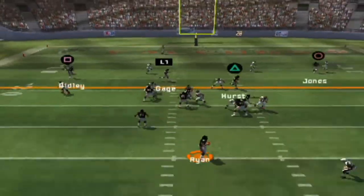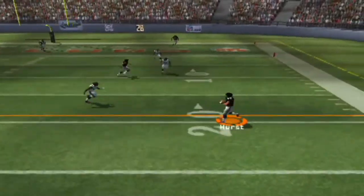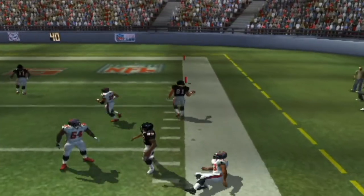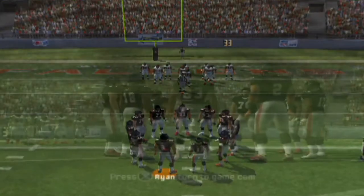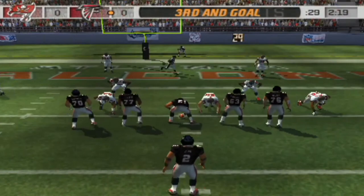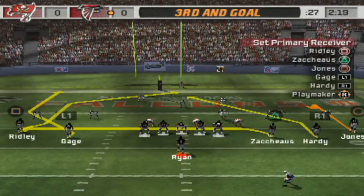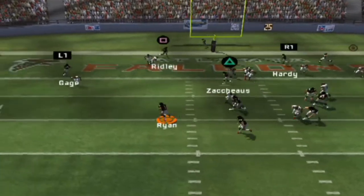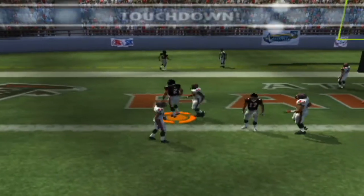They'll go with a play fake. Rosen with the adjustment — he has it. He's pushed out at the nine-yard line. It's third and goal at the five. They're going with an empty backfield and five receivers. Open field and he's going to run.